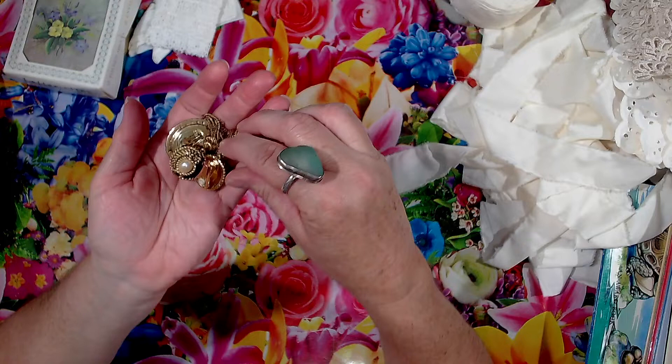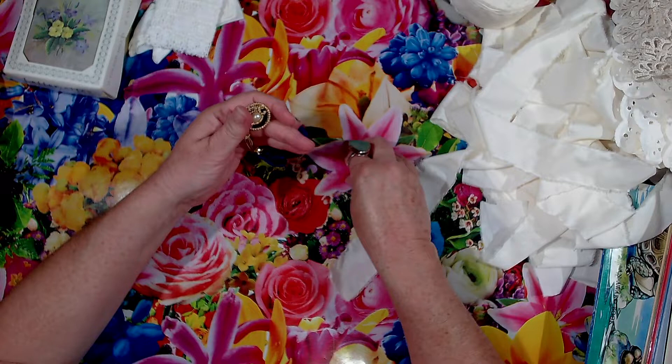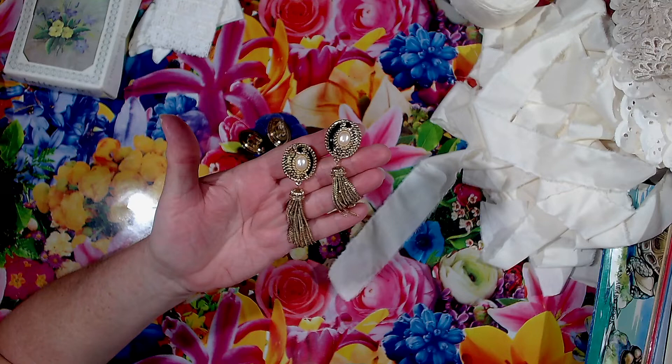I found a few clip-on earrings - those two and these two. These would just look great on the edge of a junk journal, with the dangle on the spine of it. So I thought they were pretty.